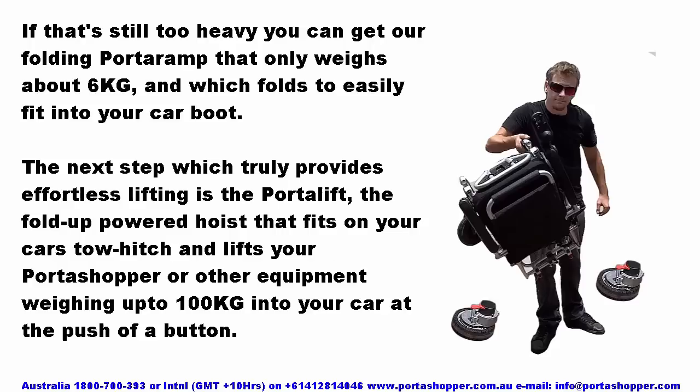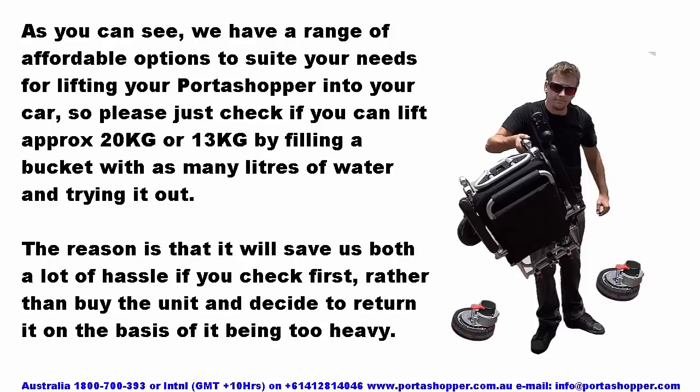If 13kg is still too heavy, you can get our folding PortoRamp weighing about 6kg, which folds to fit easily into your car boot. The Porter Lift — a fold-up powered hoist that fits on your car's tow hitch — lifts your Portashopper or other equipment weighing up to 100kg into your car at the push of a button. Please just check if you can lift approximately 20kg or 13kg by filling a bucket with water and trying it out before purchasing, as it will save us both a lot of hassle.